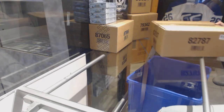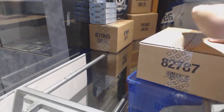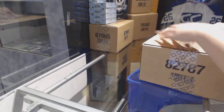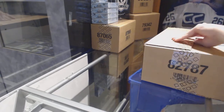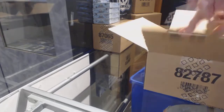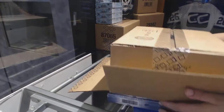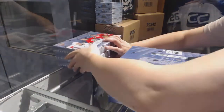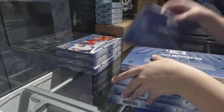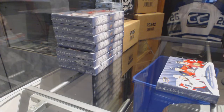Starting off with the Intergroup Break 7743, we've got the 1415 Upper Deck Trilogy 8-Box Case Break. Best of luck, ladies and gentlemen — box number one.